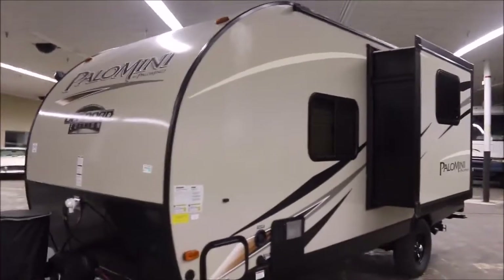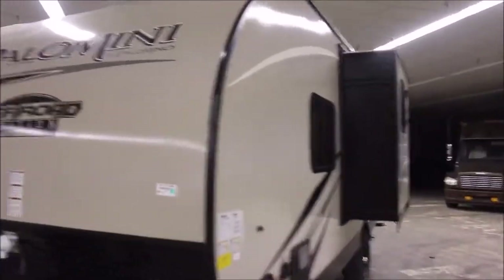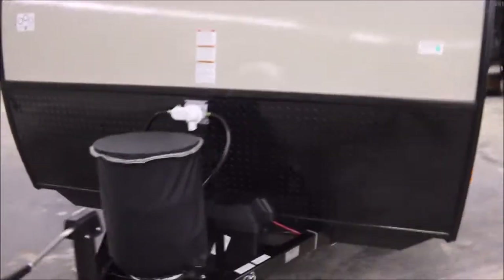As you can see, it's got a really nice cool slide-out on it. At the front cap here, I love the fact that it has the black diamond plate up here. It also has the stabilizer jacks in the front and the rear, and you've got your propane up front as well.